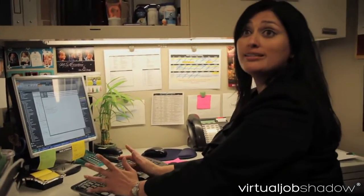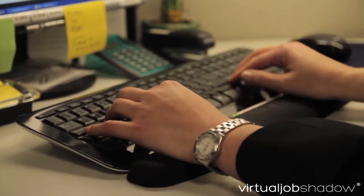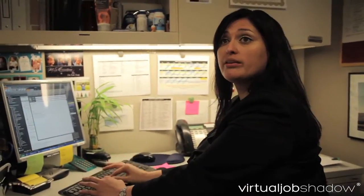One of the things that's really important is to have good computer skills — sending emails, reading emails, communicating with guests, as well as different team members throughout the estate.